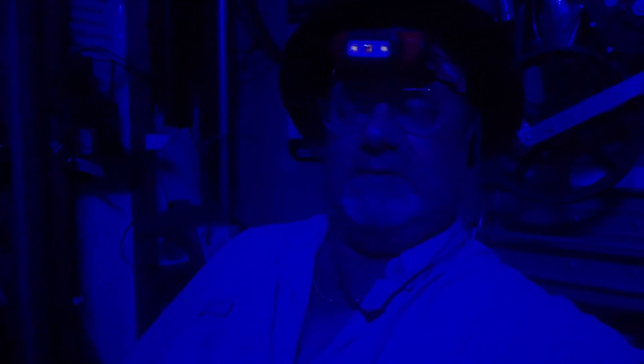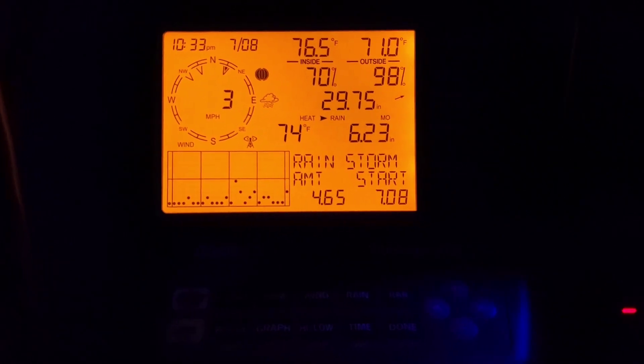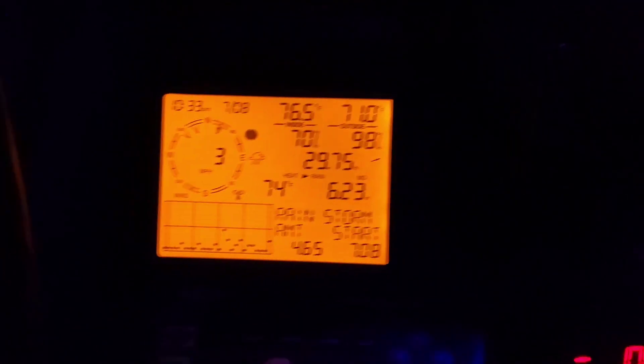Hey folks, how y'all doing? This is KBSMC, Kenneth W. Vire Jr. We're without power — Tropical Storm Elsa came up here and hit southern Chesterfield. It is booking today, a little bit of wind. We had 4.65 inches of rain so far.